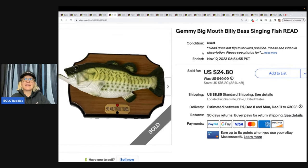Big Mouth Billy Bass Singing Fish — I got this at the Goodwill bins. Kind of heavy, so probably had five or six bucks in it. I knew it was a bolo, but the head did not flip forward correctly, so I put a video up and sold it for $24.80 plus shipping. Still made a profit, but not as much as I would have.